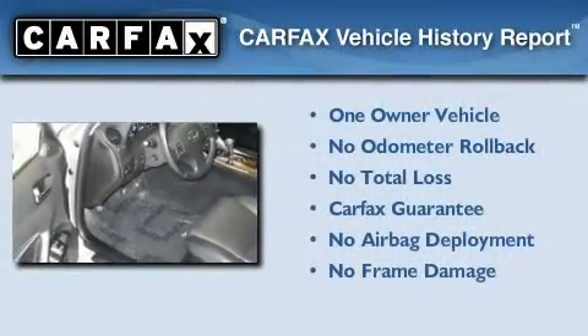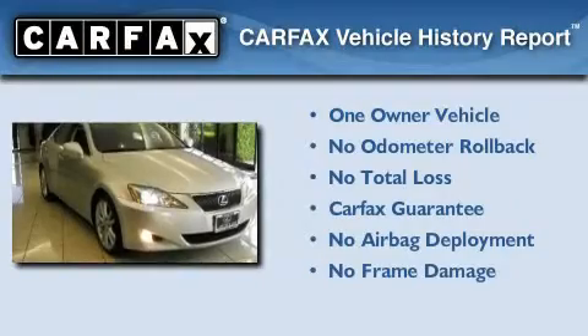With an EPA estimated rating of 28 miles per gallon on the highway, fuel efficiency is still high on the list of priorities. This Lexus has had only one owner, and it qualifies for the Carfax Buy-Back Guarantee.